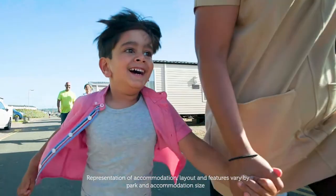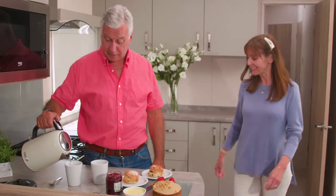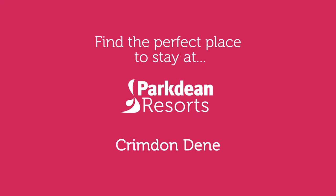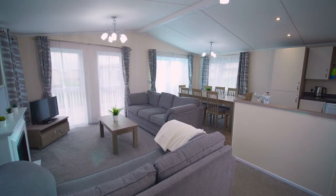We've got a great range of accommodation to suit your needs and budget for your next holiday in Durham here at Crimdon Dean Holiday Park. Choose from stylish caravans, luxury lodges, or a touring adventure.